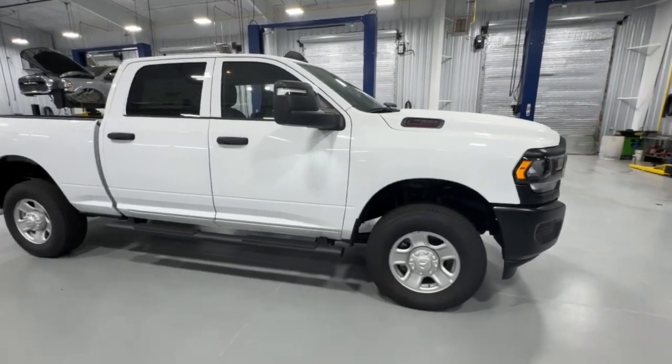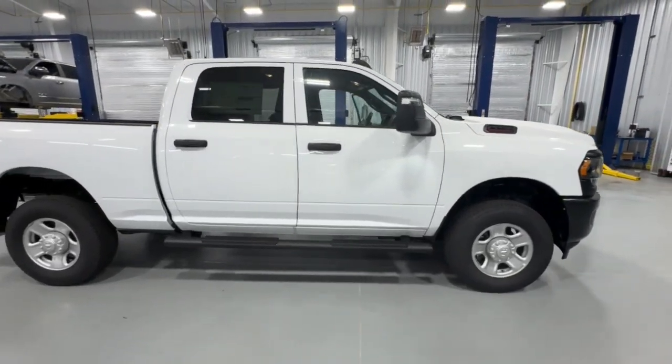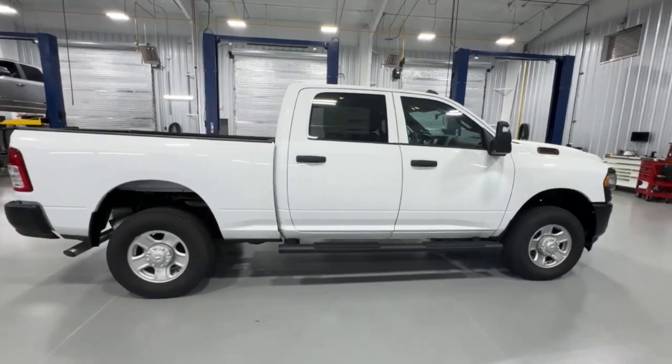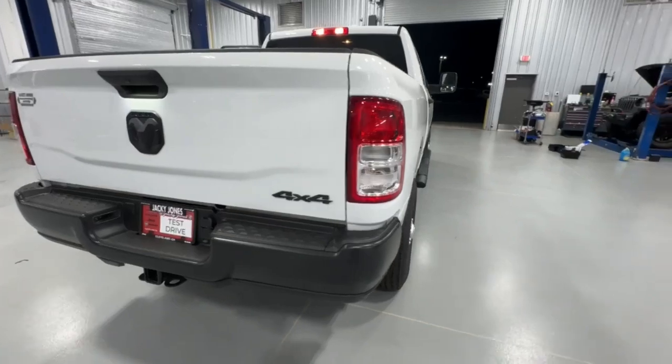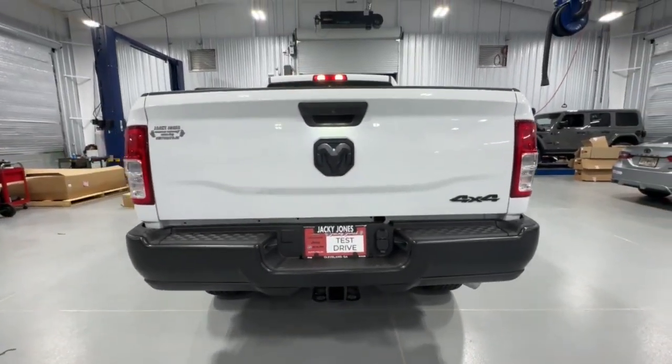Take a moment to check out the 2024 Ram 2500. The Ram 2500 delivers heavy-duty capability, sophisticated style, rugged strength, and technology that keeps you safe and connected.